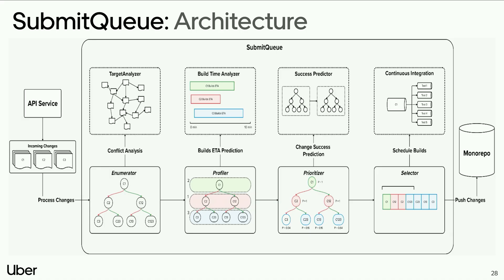Summing everything up — here is the architecture of Submit Queue. The enumerator takes all pending changes, performs conflict analysis using the target analyzer, and builds speculation trees. The profiler takes the trees, ranks changes by landing order, and predicts build times using the build time analyzer. The prioritizer computes probability of build needed for each node using land ranking from the profiler and change success from the success predictor. The selector then picks top probability nodes as builds in CI and commits or rejects based on outcomes.